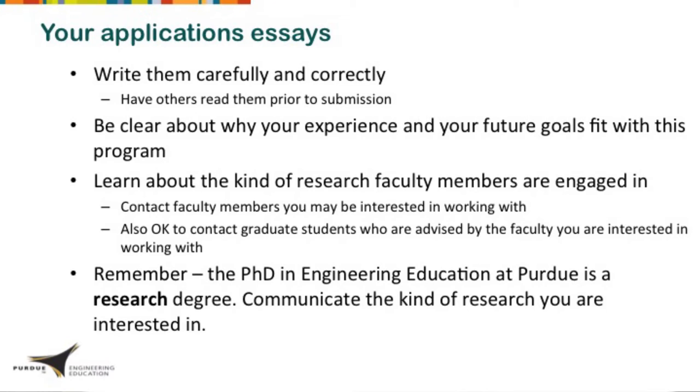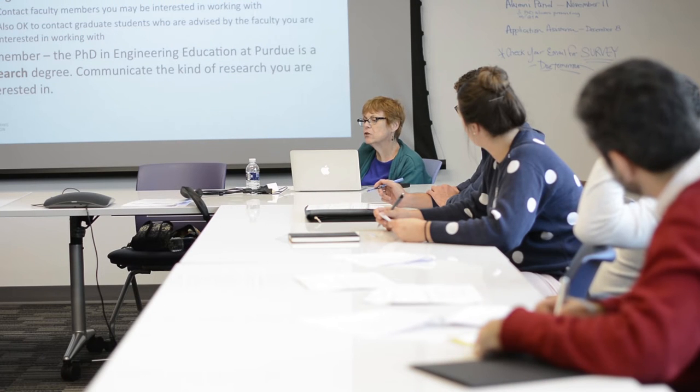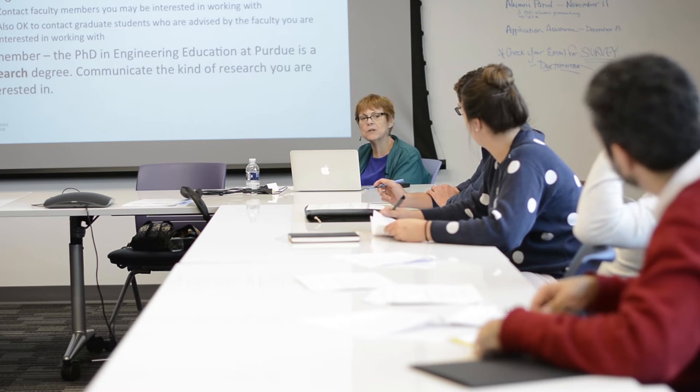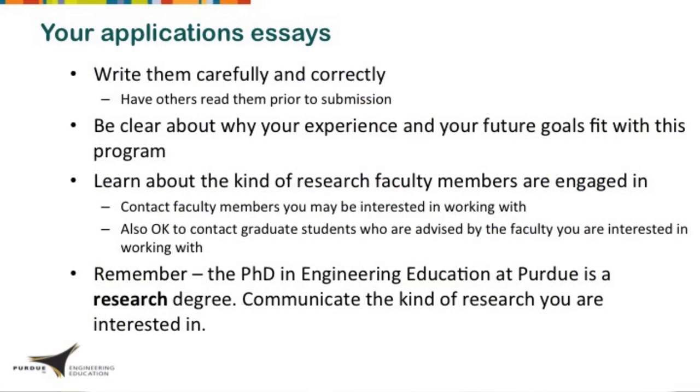Your application essays are really important, so write them thoughtfully, carefully, and correctly. This program requires people to do a lot of writing and reading, and one of the things we use to judge your ability to be successful in the program is how well you write your essay. It doesn't mean you have to be a poetry PhD, but grammatical mistakes or typos would not reflect well on you — so be sure to have people read them, because after a while you can't catch your own mistakes.